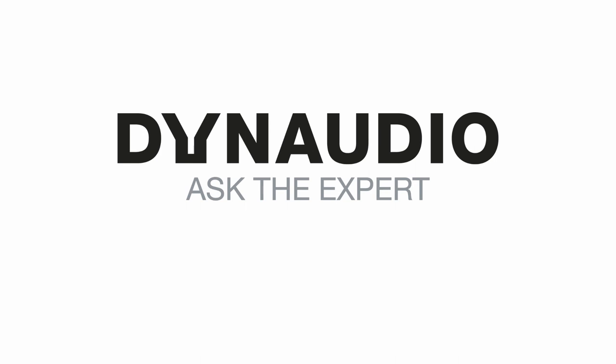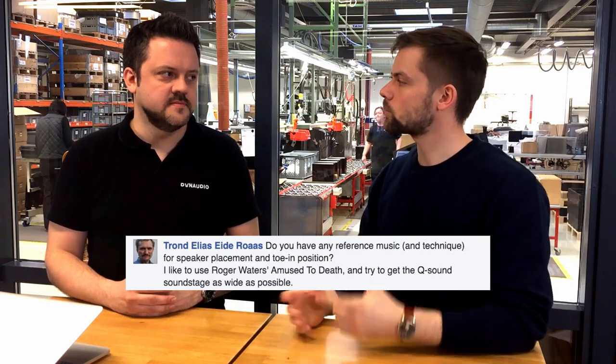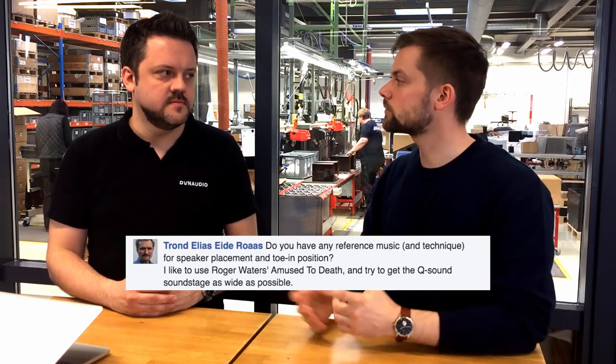Thank you for that question, Udo. Our next question is from Trond Rojas — Trond asks what kind of reference music you would suggest for speaker placement and toe-in. For placement relative to the back and side walls, the most important thing is to get an even bass response. Look for tracks with a defined, repetitive bass line — Billie Jean by Michael Jackson works well, and Tracy Chapman has a lot of usable records. Listen for getting the bass even so no notes stand out from the others.